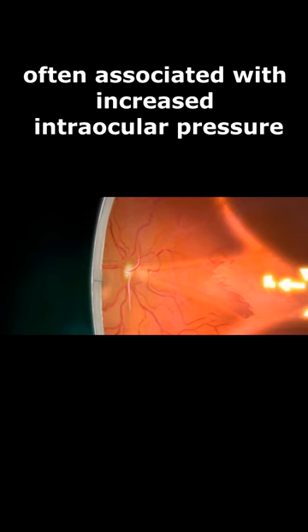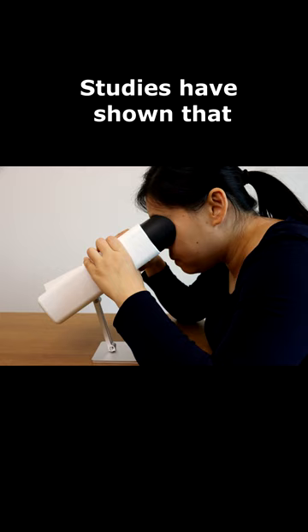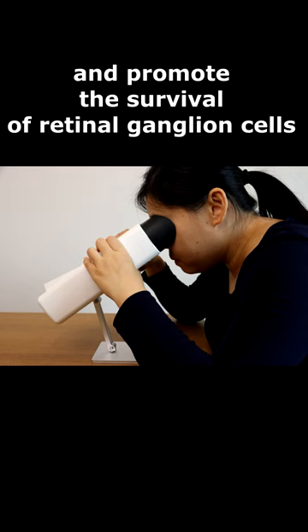Red light therapy has been investigated as a potential adjunctive treatment for glaucoma. Studies have shown that red light therapy can improve blood flow to the optic nerve, reduce oxidative stress, and promote the survival of retinal ganglion cells. These findings suggest that red light therapy may have a role in managing glaucoma and restoring optic nerve function.